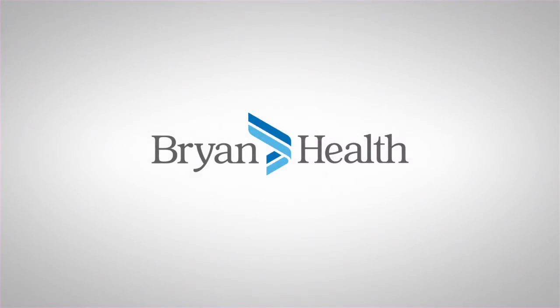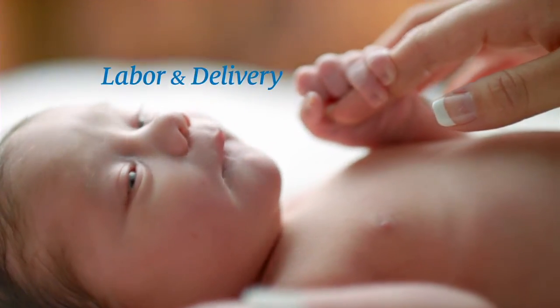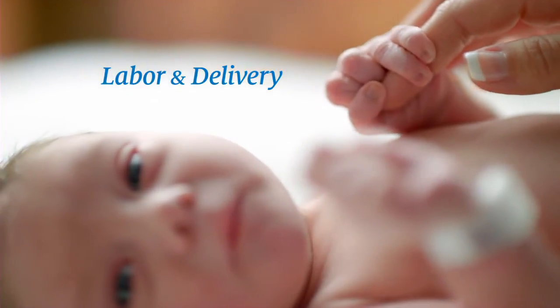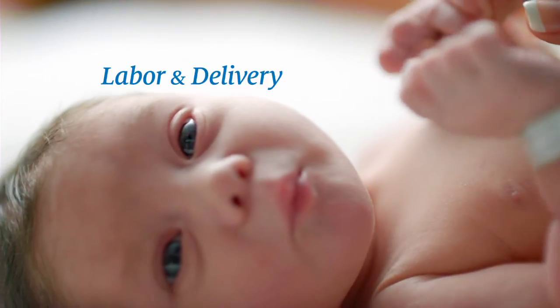Labor holds great excitement and anticipation. It's a time you'll find a calm, comfortable environment with the assurance of an expert labor team. And with the exhilaration that comes with delivery is the gift of a miracle.